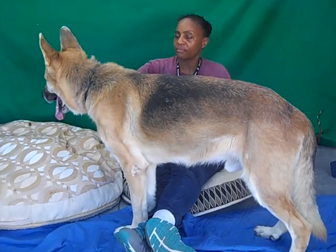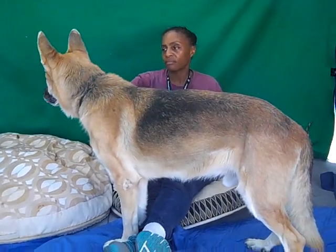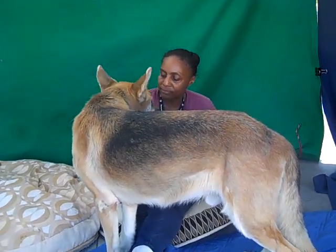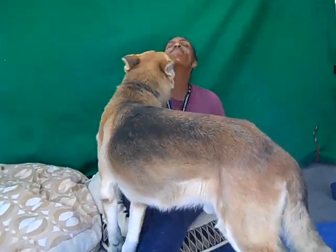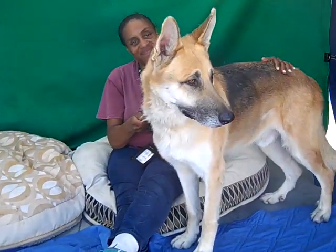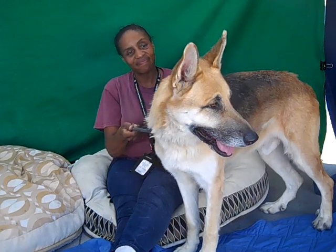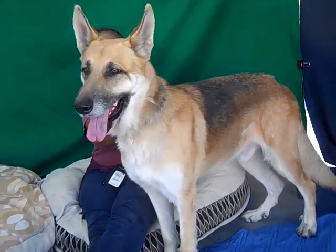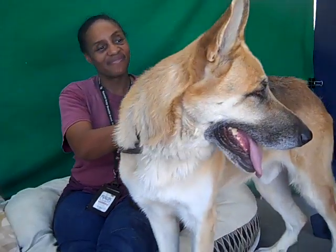So come on down and meet him. He's just a love. This is Dodger, A521-2196, at the Baldwin Park Animal Care Center. Dodger.